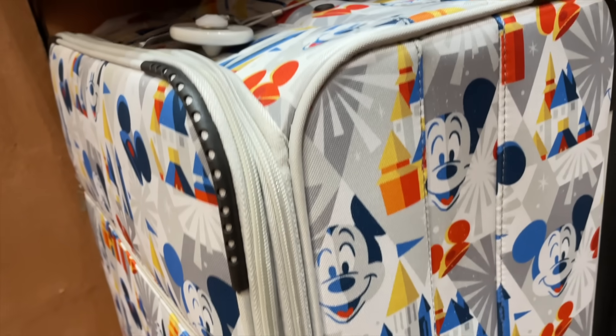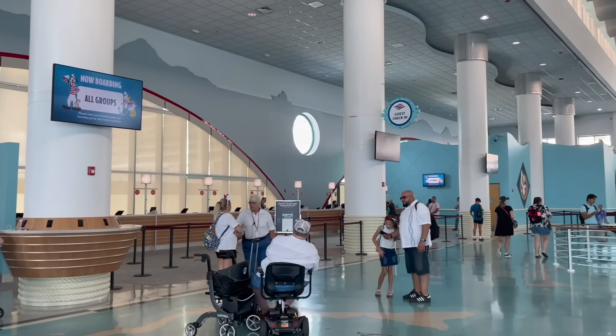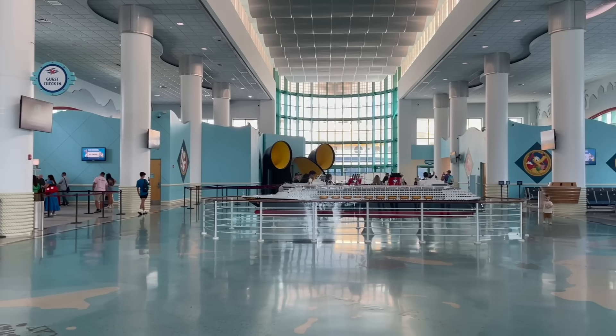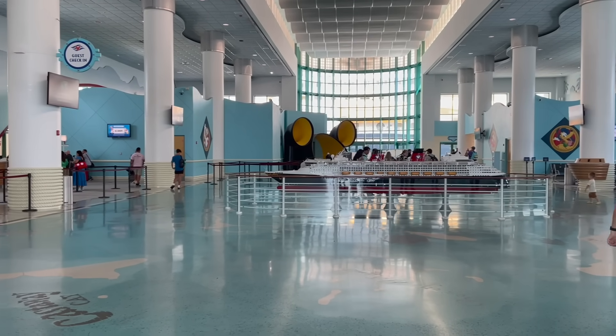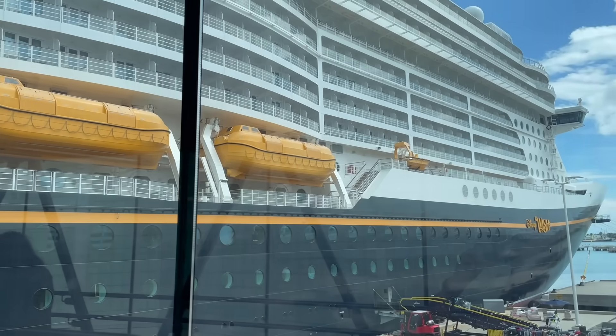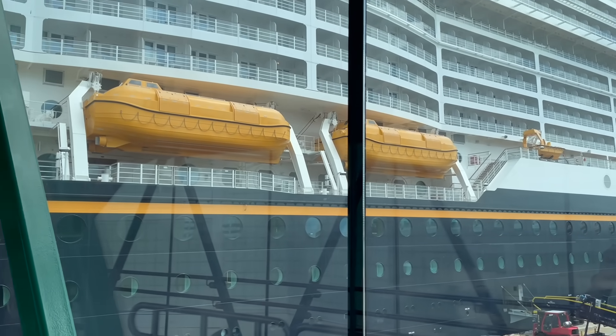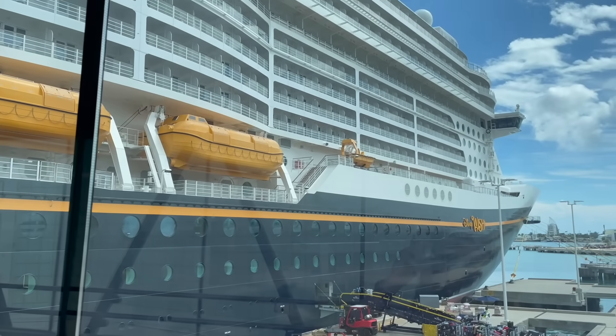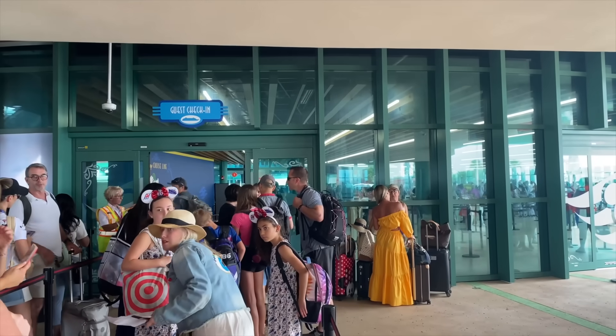I went on a cruise with my mom last year and she had her checked bag confiscated. We didn't know where her bag was — we had already set sail and the bag had not been delivered to our room. She had a bunch of medication in that bag and we were like, 'Did it get left at the port? What in the world is going on?' It really kind of ruined our sail-away experience.